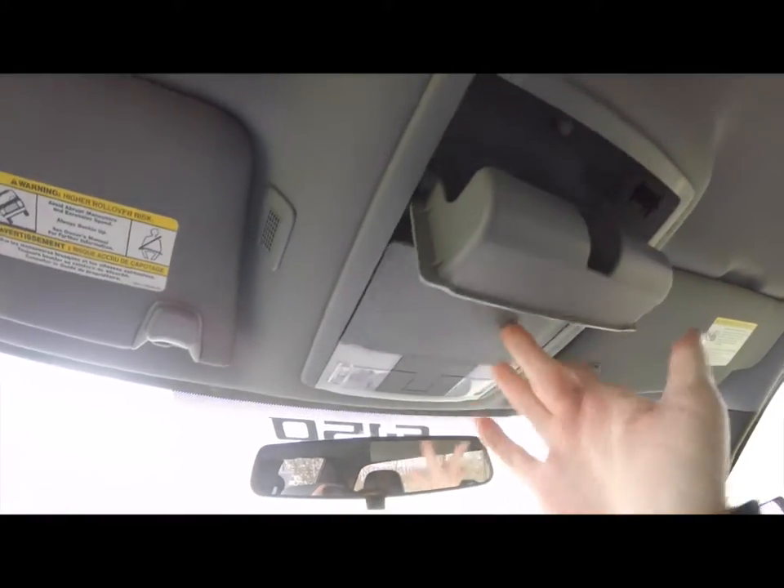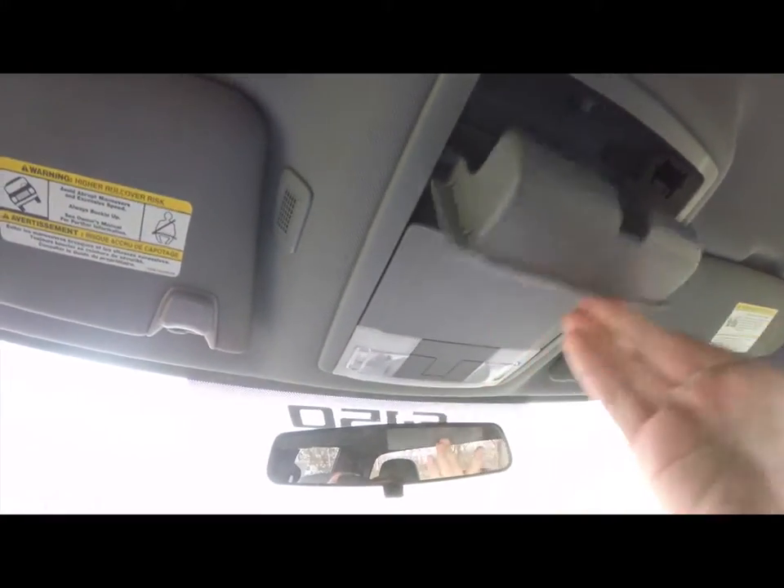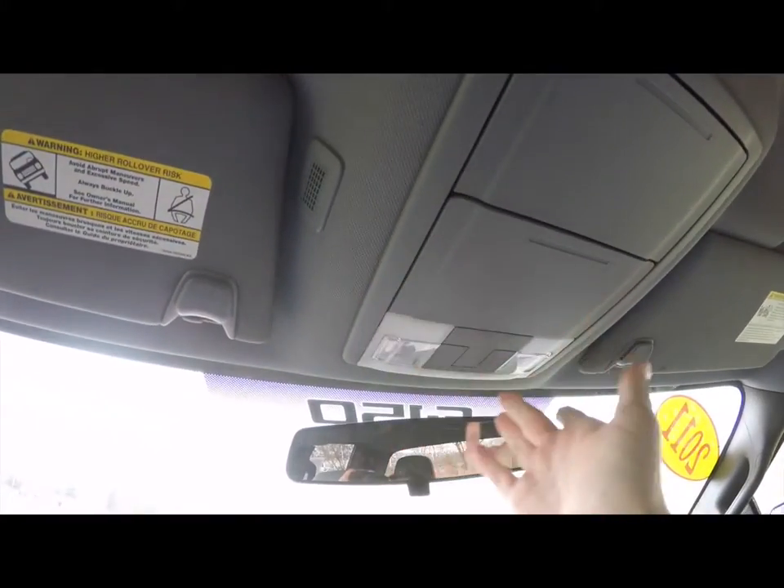Looking overhead, you have dual sunglasses storage on the overhead console, plus the overhead reading lights.